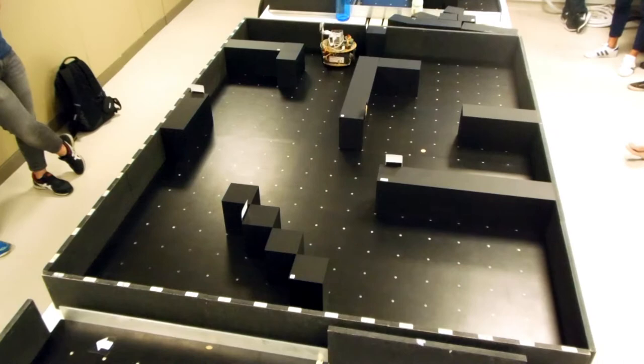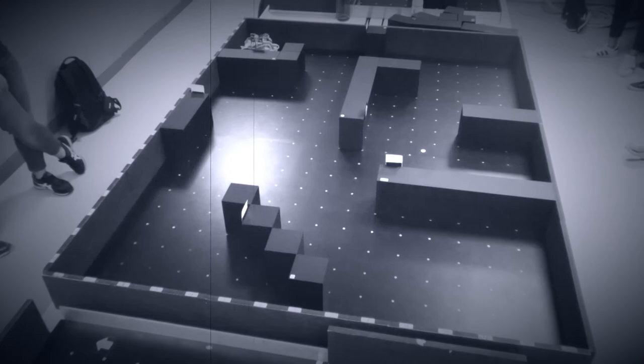This is the attempt for week 11. Although the exploration did not complete, 3 images were still captured and recognized.